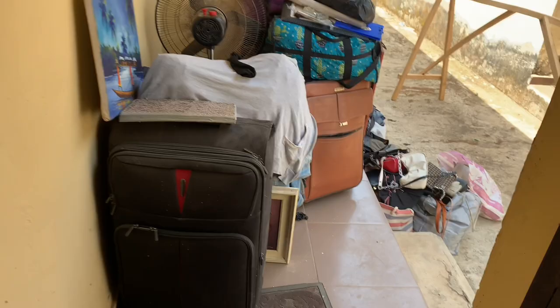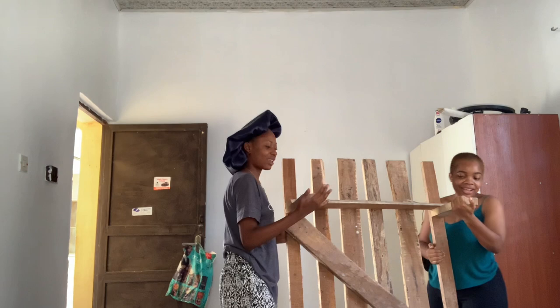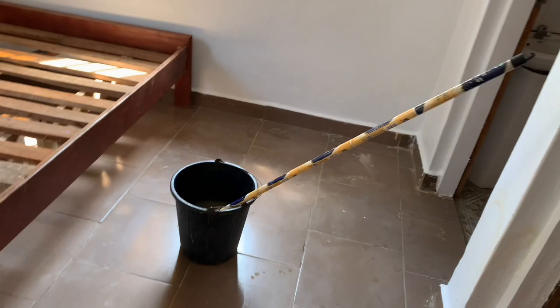We still have a lot of things to do because everything is still outside. We still have a pile of dirt, we need to change our wardrobe position, fix our bed frame — yeah, all of that is also in the process.